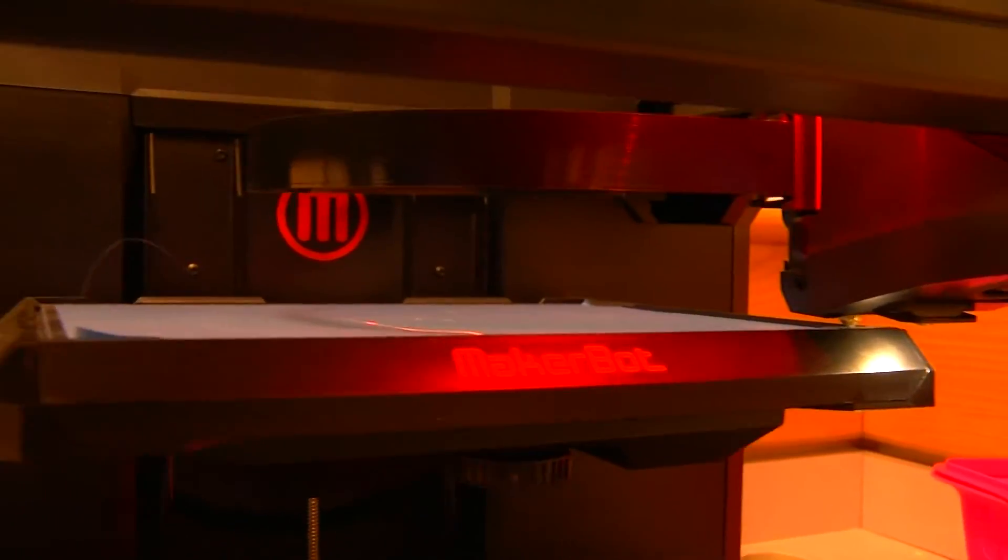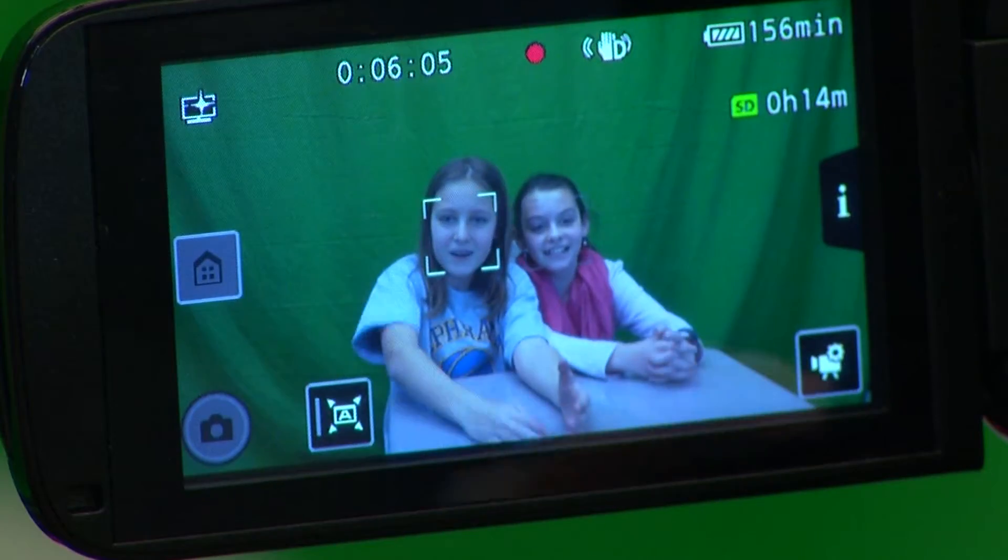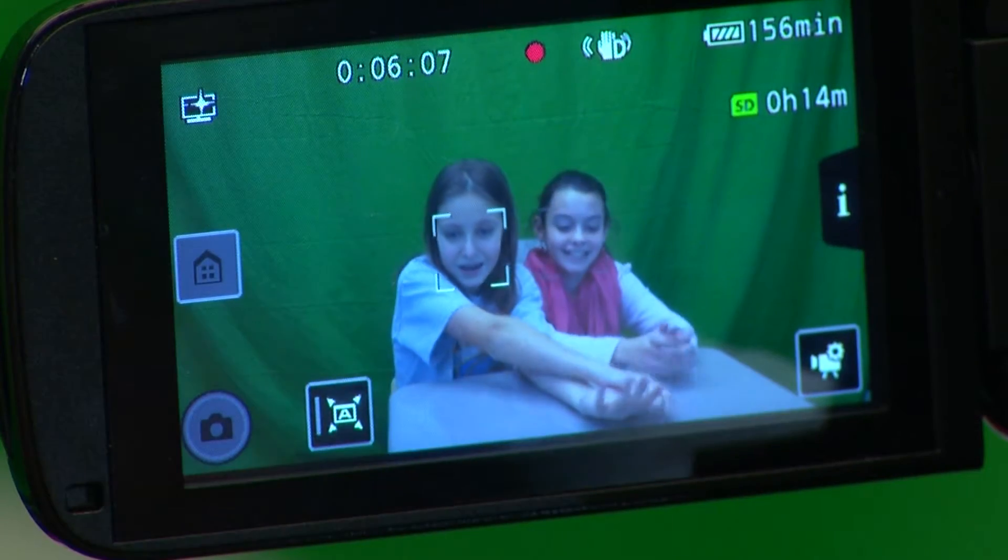My favorite part is probably the green screen area because we can use our creativity to put us into any places that we want.